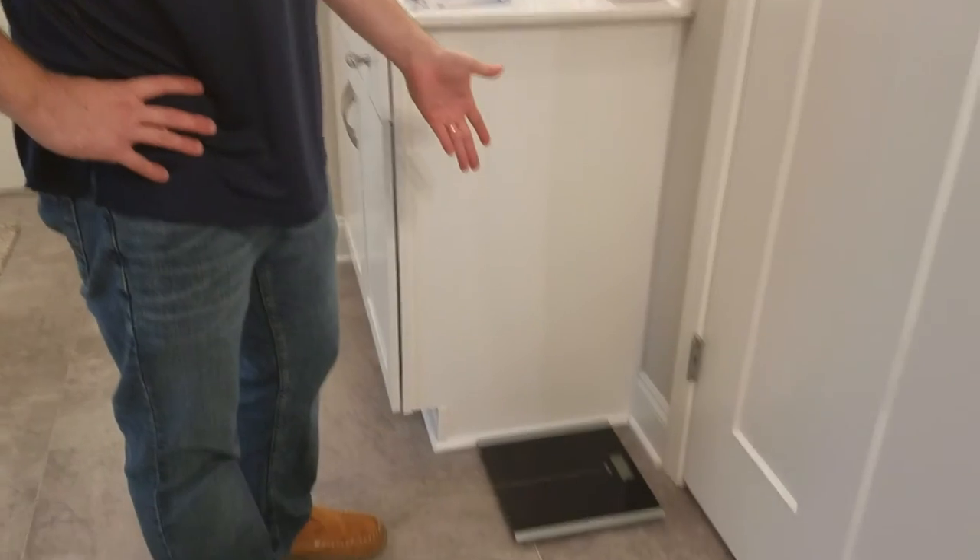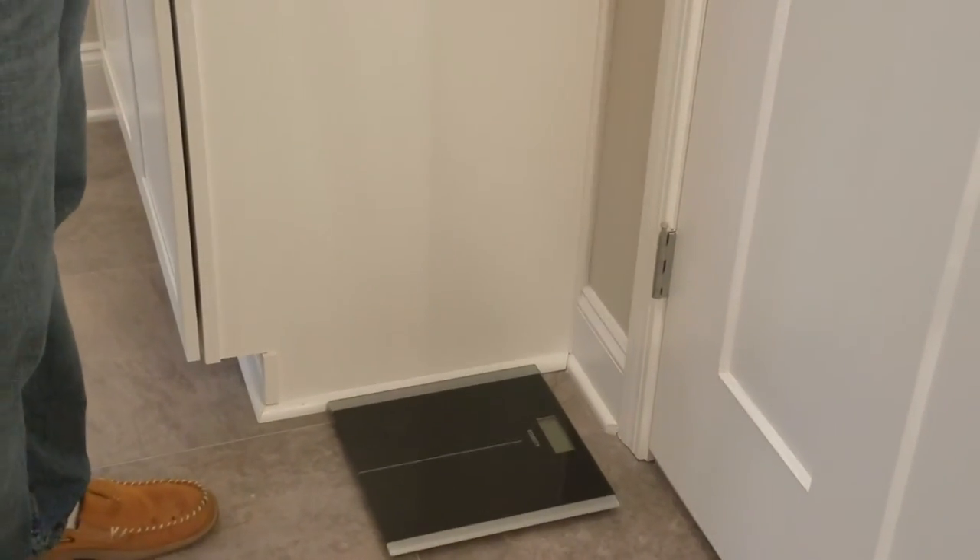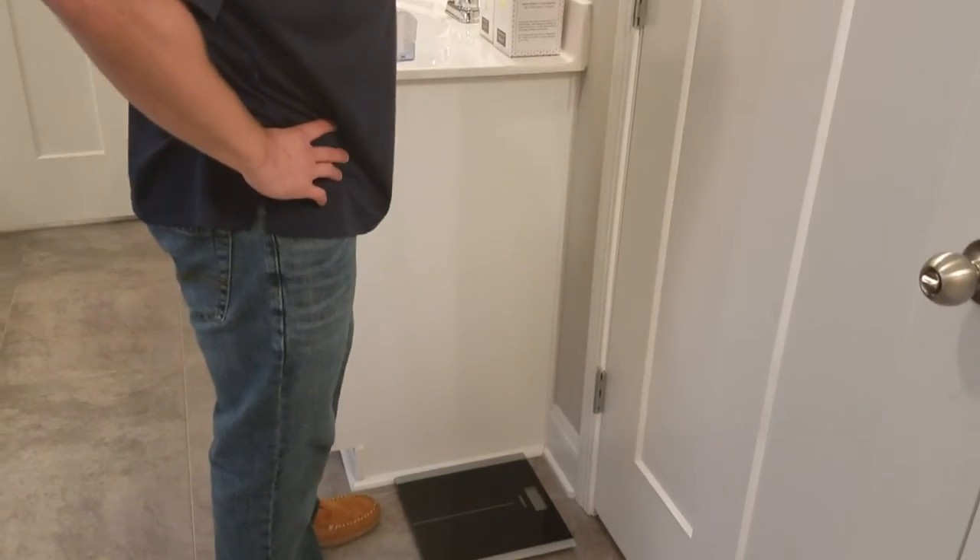And the scale — a weight scale. This is where you can check your weight. I'm not going to get on there — you're not going to see how much I weigh. I got to lose a little bit of weight.